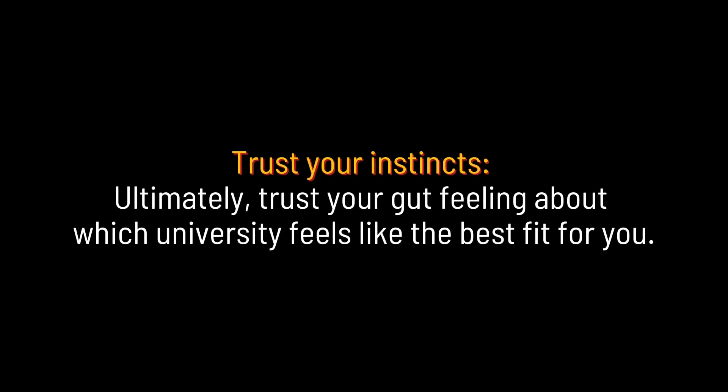Trust your instincts. Ultimately, trust your gut feeling about which university feels like the best fit for you.